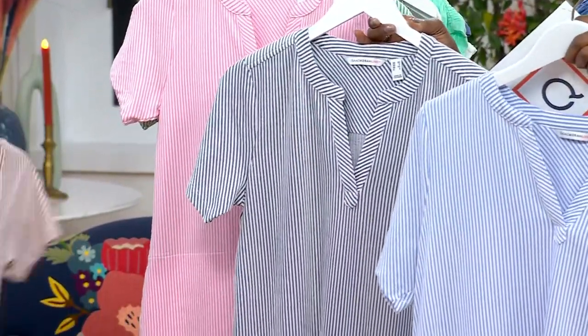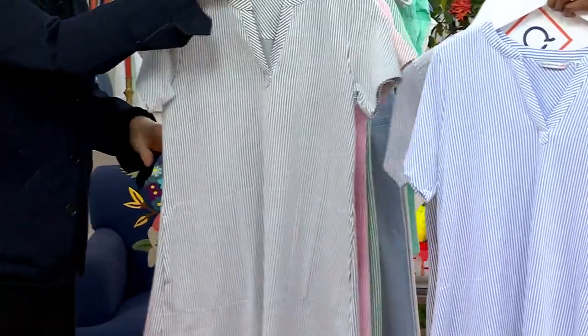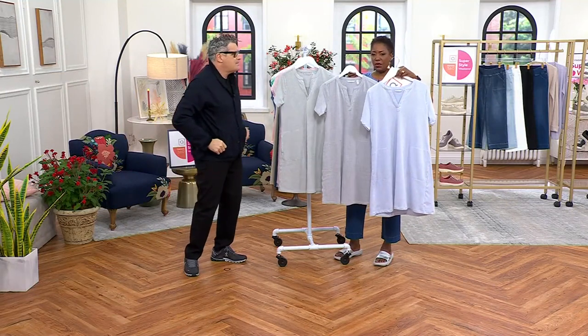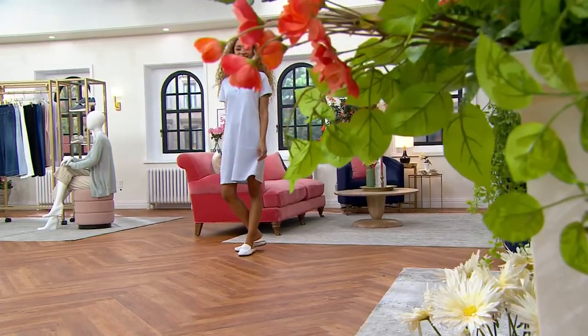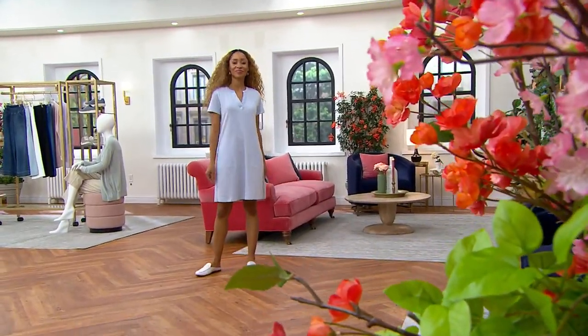Seriously, we love it. Easy pay — $7.50 on a credit card, two payments, $16 to get this home. And how much you're going to wear this all spring, all summer. It's a real summer forward dress, a spring forward dress, which I love. No waistband — you pull it on over your head and you're out the door.